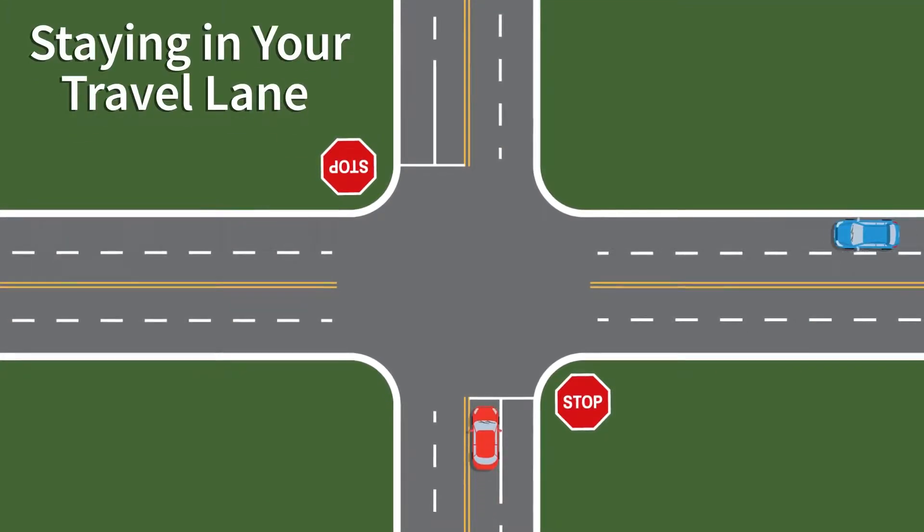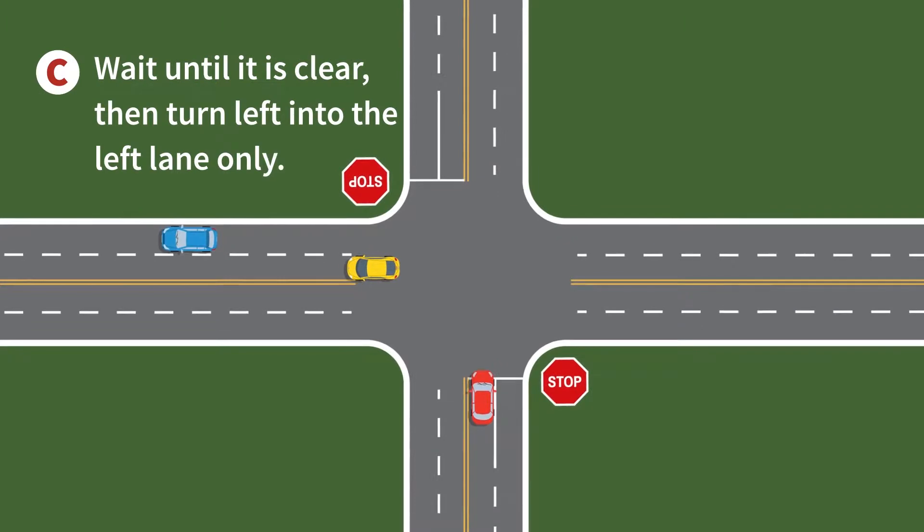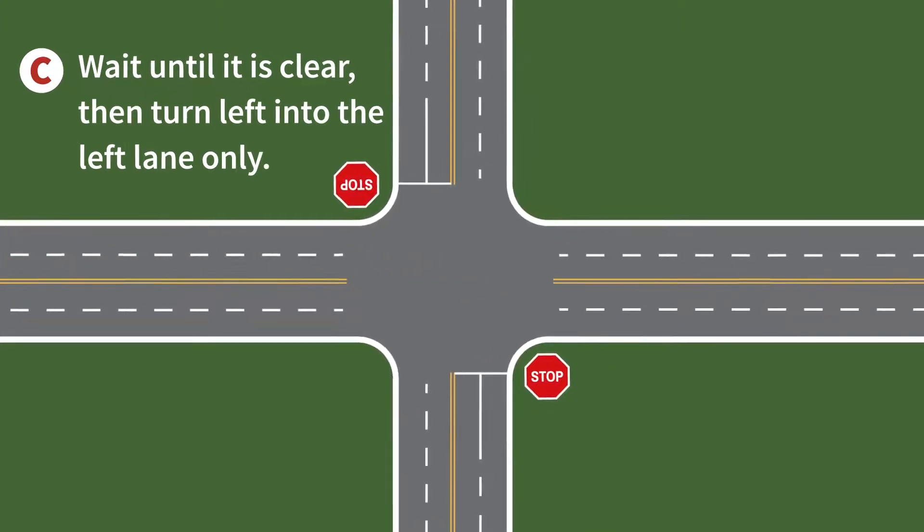Now let's take a look back at each of the scenarios and reveal the best choice. The first scenario involves staying in your travel lane. The best choice is C: wait until it is clear, then turn left into the left lane only.